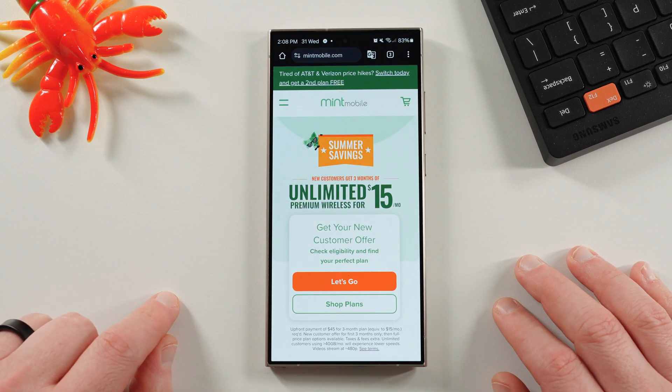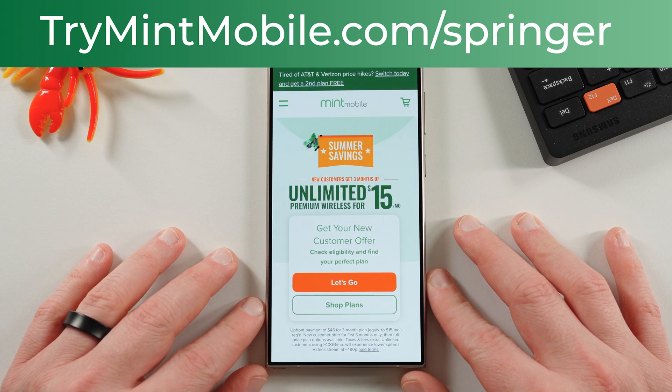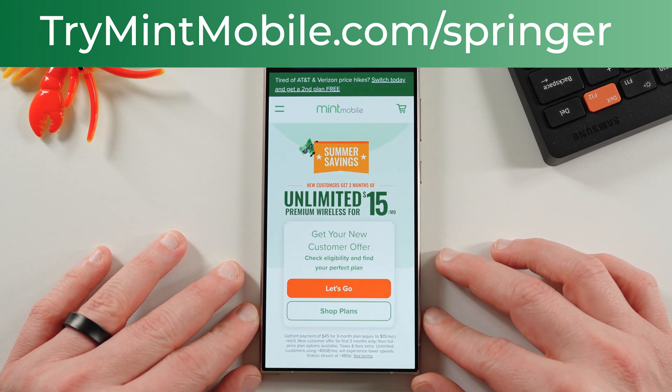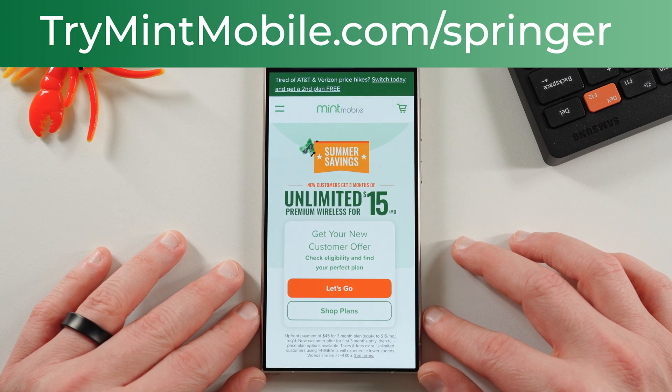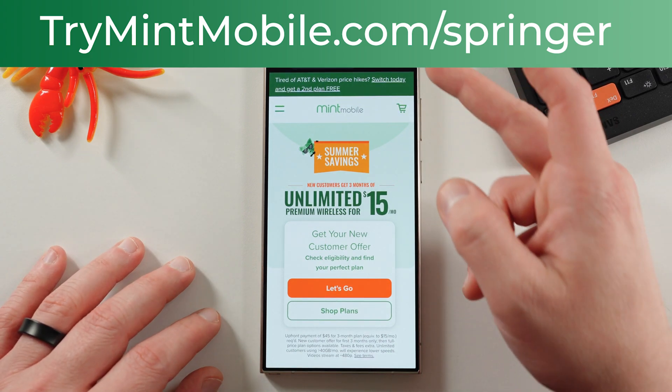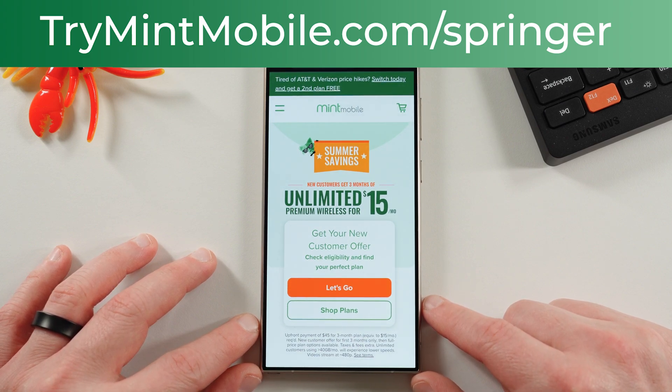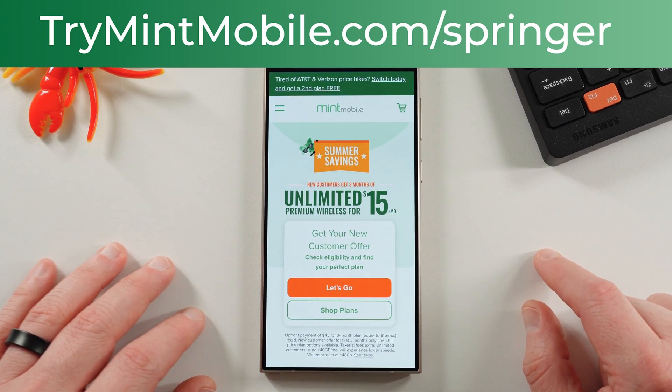Anyway, I hope you guys enjoyed the video. If you did, like, comment, subscribe, and hit the notification icon for future videos like this. Check out our partners at Mint Mobile if you want to save some money on your wireless — $15 a month for the unlimited plan right now, limited time deal. Go to trymintmobile.com/Springer, also in the pinned comment description to sign up. Appreciate you guys checking it out, and I'll see you in the next one. Thanks a lot for watching.